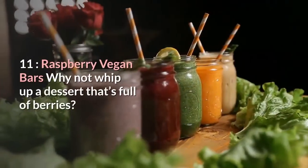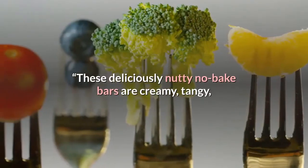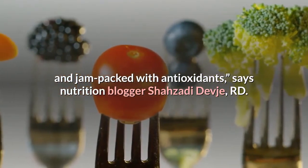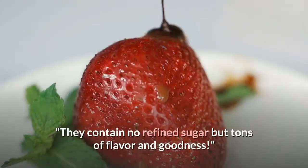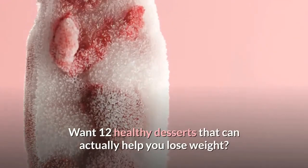Number eleven: Raspberry Vegan Bars. Why not whip up a dessert that's full of berries? "These deliciously nutty no-bake bars are creamy, tangy, and jam-packed with antioxidants," says nutrition blogger Shahzadi Devjay, RD. "They contain no refined sugar but tons of flavor and goodness."